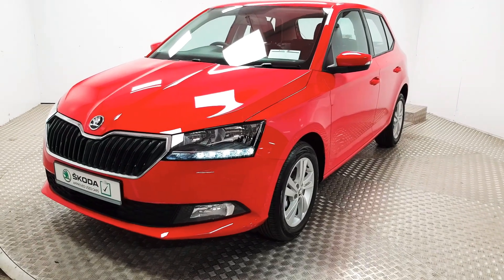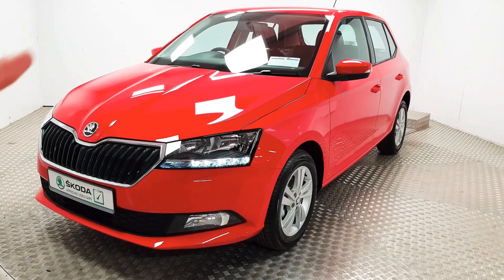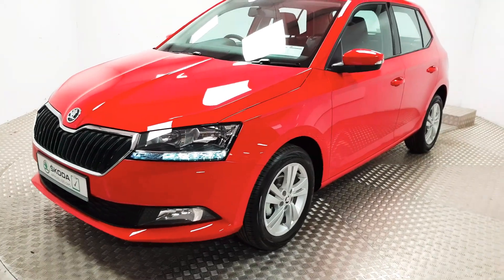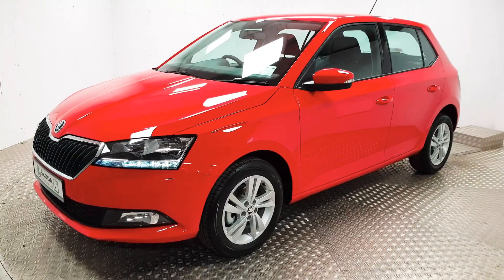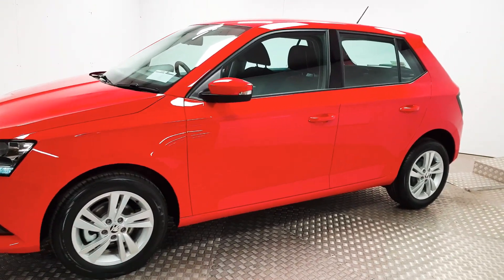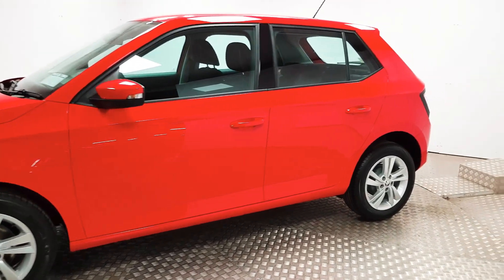Visually there are some clues — the grille is slightly different, the headlights and the front bumper are all subtly redesigned. At the front you have your LED daytime running lights and front fog lights. As you can see, the alloy wheels have also been changed around in design.